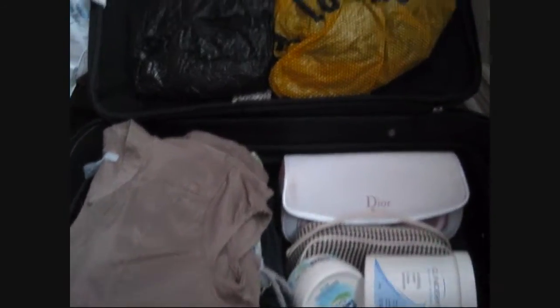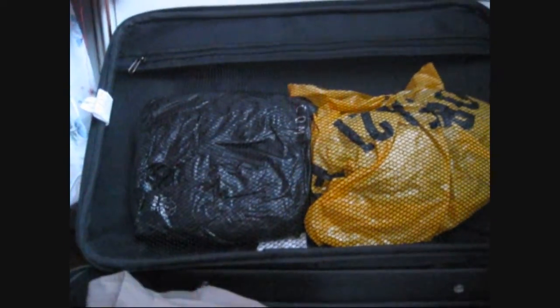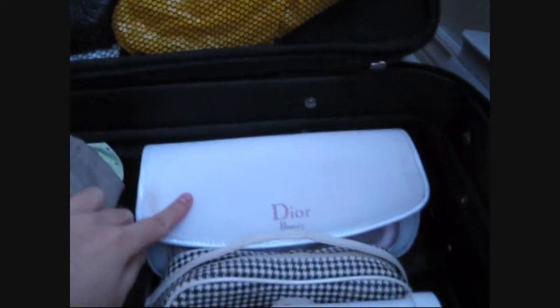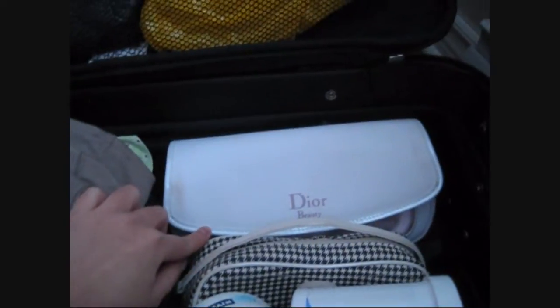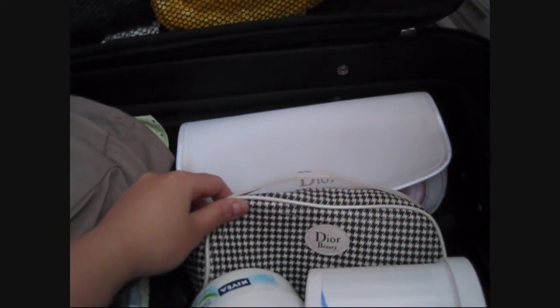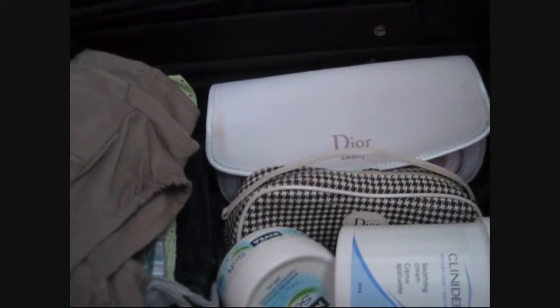Here's my luggage. In this black bag I just put my socks, and in the other one it's my underwear. Here's my clothes and pyjamas. In this Dior bag I put inside my skincare stuff, and in this one we put our charger stuff — for our cell phone, iPod, and everything.